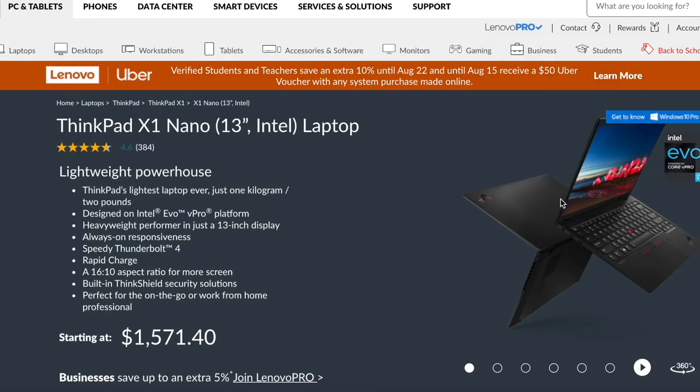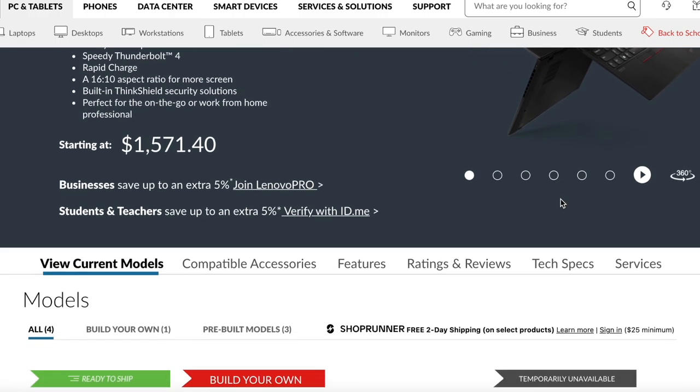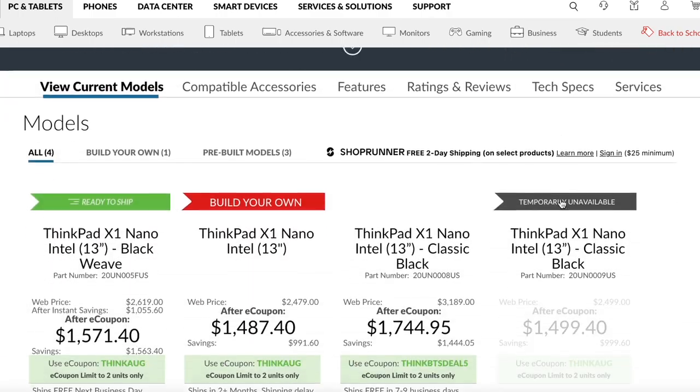The ThinkPad X1 Nano has a function called 'Always Responsiveness,' which means that whether the laptop is on or off, once you press a button it turns on instantly and your applications are already loaded. I know this is a feature of many other laptops — even the MacBook Air I have here has it — but it's important to mention because not all ultrabooks have this option.